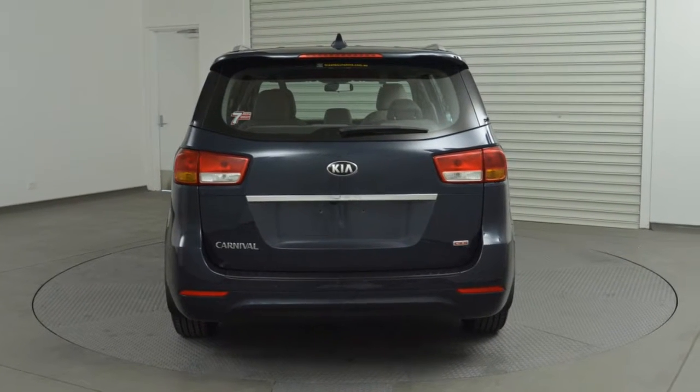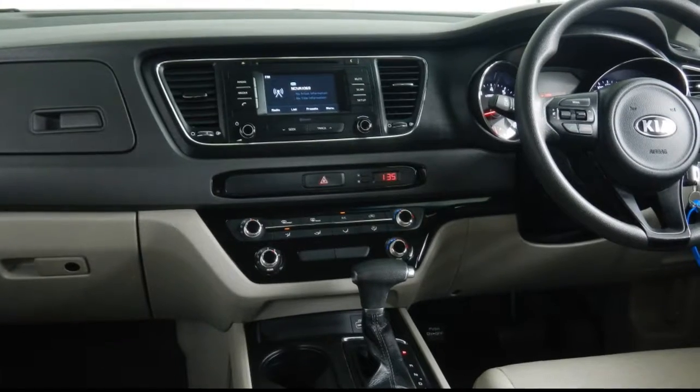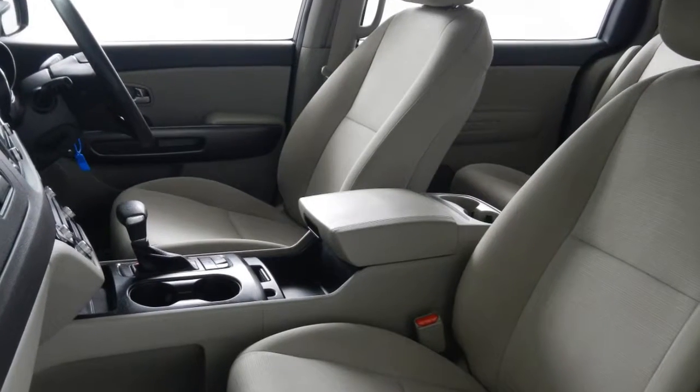Remote central locking, cruise control, power steering, air conditioning, a CD player. The anti-lock braking system will help deliver you safely to your destination. And more.